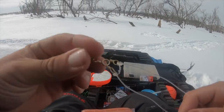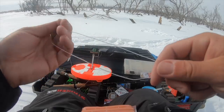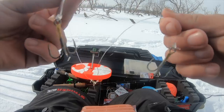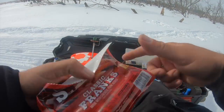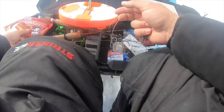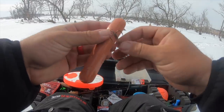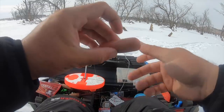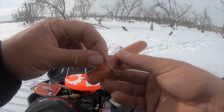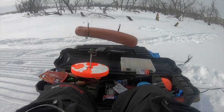All right guys, we got the old tip-up rigged up. We got a couple split shots and then I put this three-way swivel — a giant pike will probably mangle it because it's from Walmart — then we got about a foot of 80-pound leader line because those suckers got teeth, and then we got a couple little treble guys. We're gonna take our wiener and you want to always pierce your wiener with two treble hooks — one hook on each side for optimal wiener balance underneath the ice.